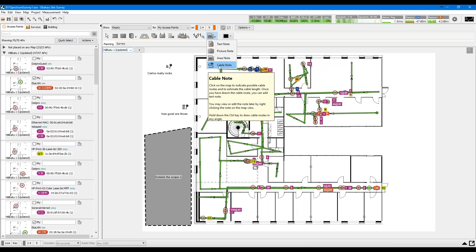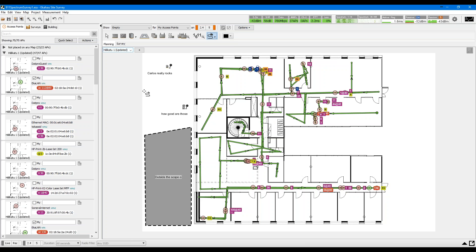The area node is a bit different — customers wanted to mark specific regions on the map, such as areas they could not access or areas outside the scope of the survey. I'll use empty visualization and say this area is outside the scope of my work, draw a polygon around it, and name it. And last, I want to show the cable node — you can draw cable runs around the map and the tool shows you how long the cable is at the current point, showing the total length of the entire cable run. You can also add text to the cable.